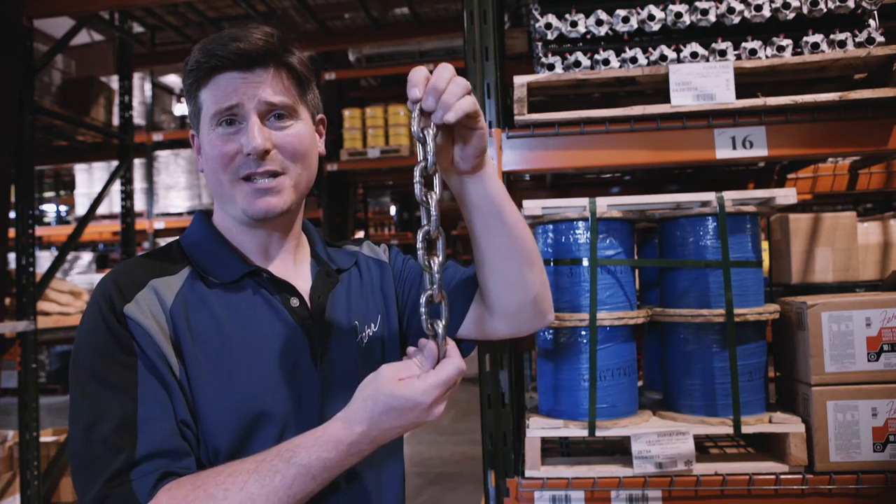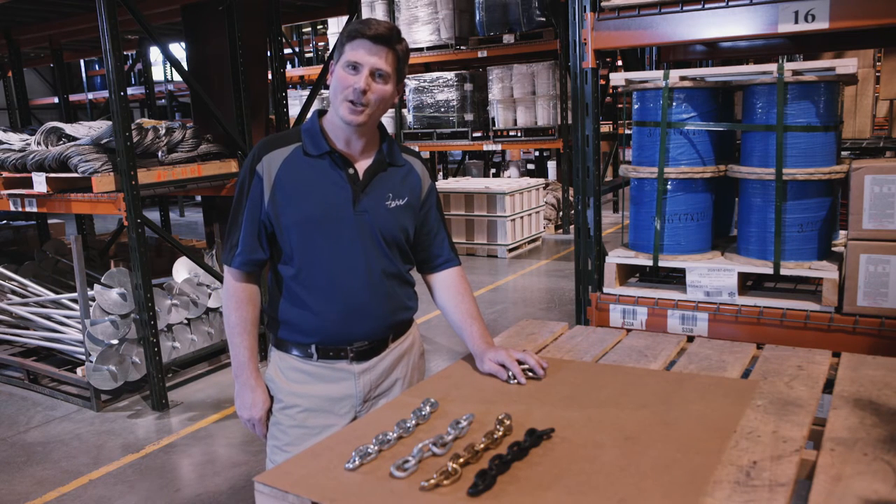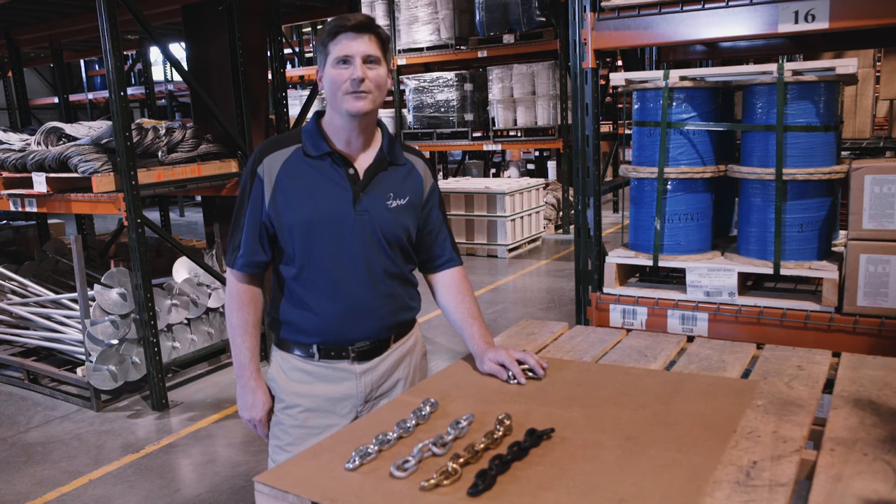Fair is also one of the nation's largest suppliers of stainless steel chain. Let us know how Fair can help you choose the right grade of chain for your application.